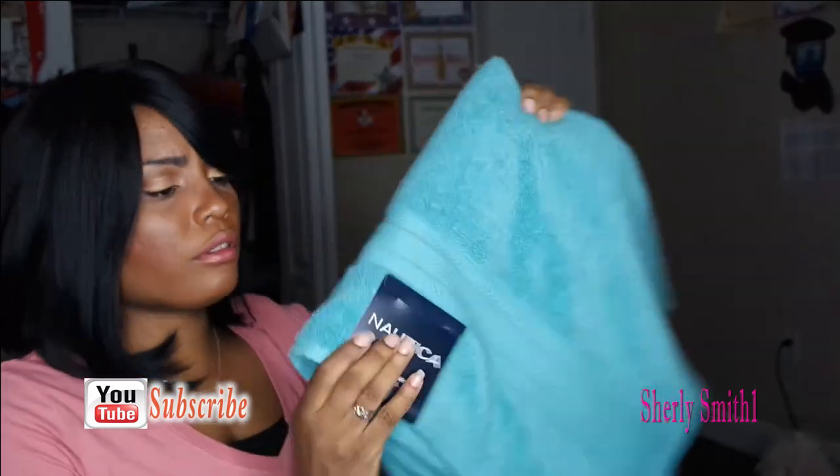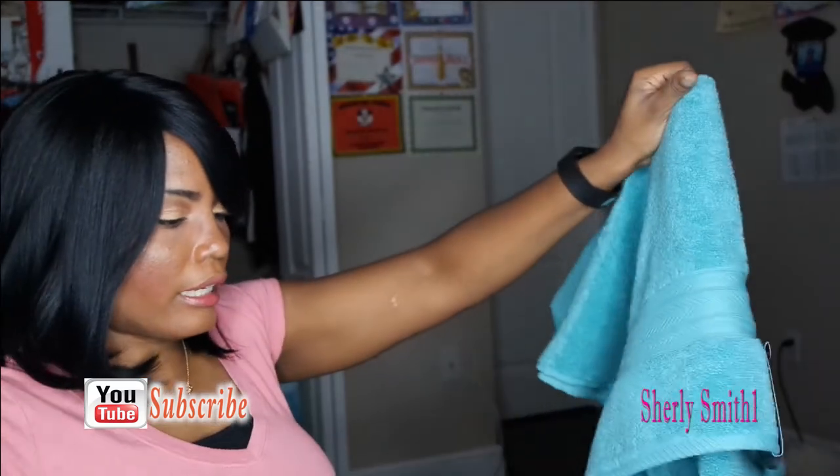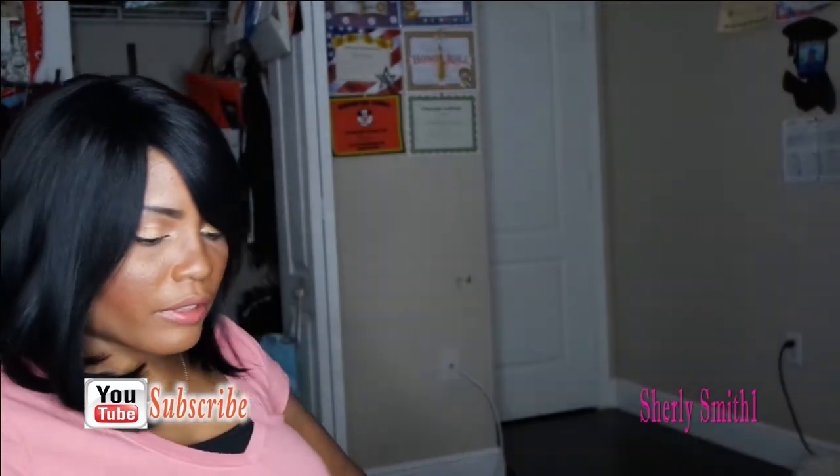I got myself this beautiful Nautica North Bay bath towel. I got two of them and a hand towel. The bath towels are $7.99.